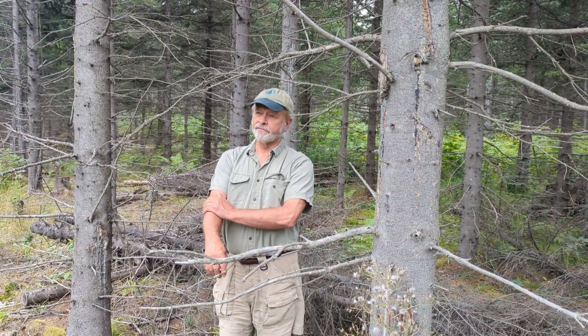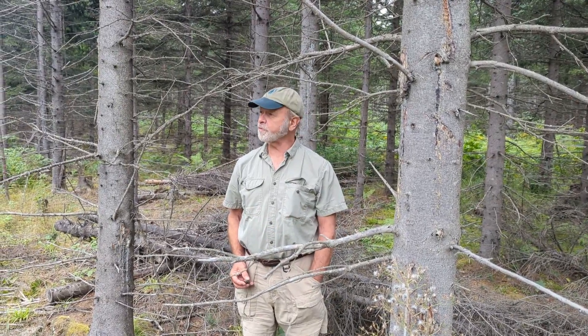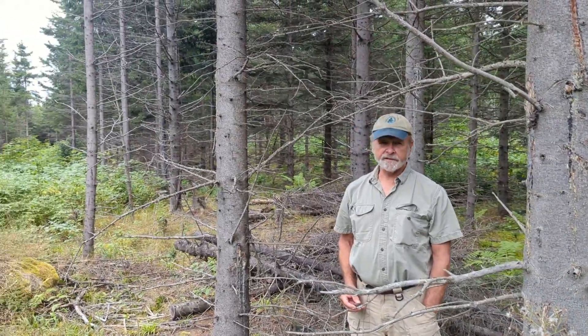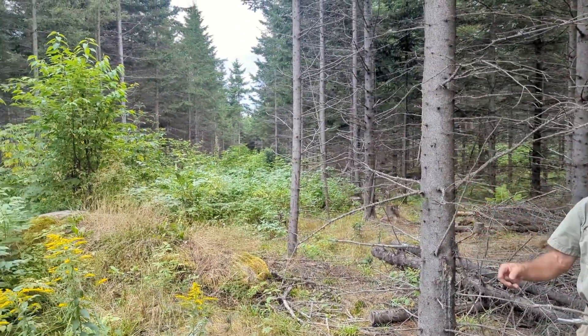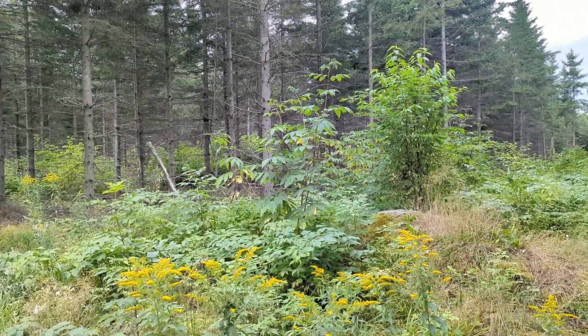We just filmed a video of a clear-cut of a 30-year-old stand. Right down the road is a white spruce plantation that was planted in the very same big clear-cut done at the same time. The Irving sign says 1994.